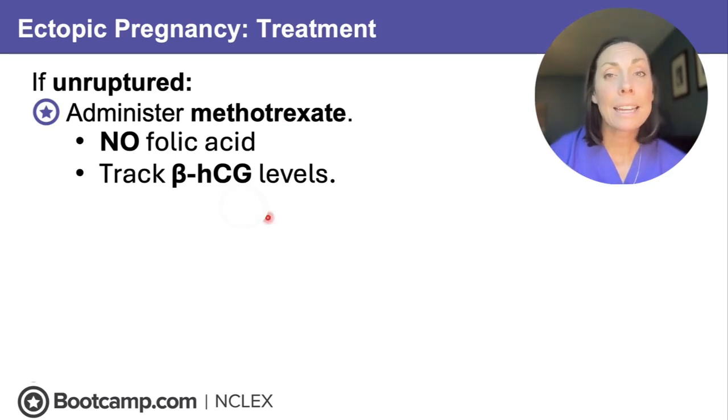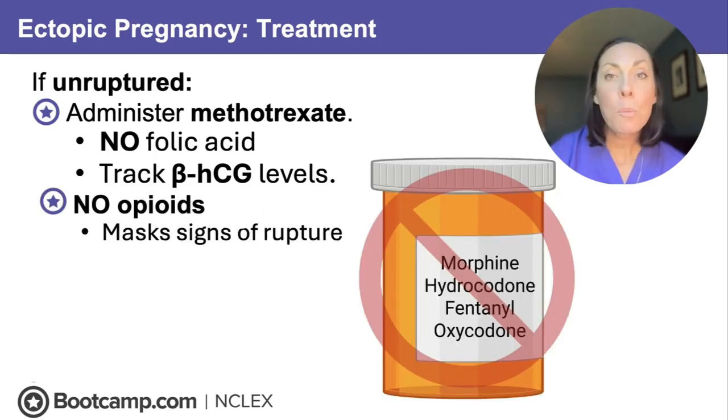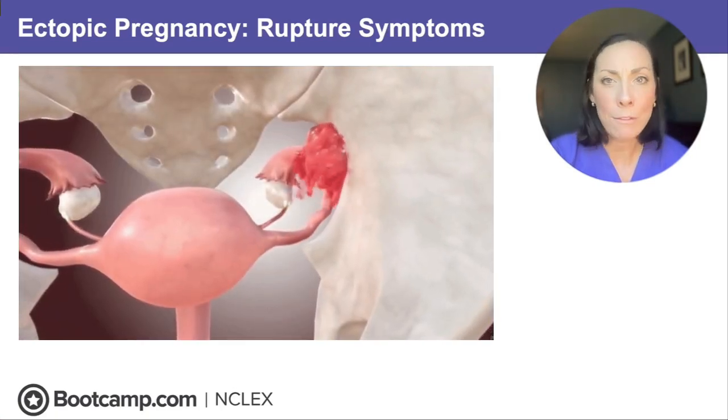Your client is likely going to have some pain and we want to treat that, but remember: no opioids. Opioids can mask signs of rupture, and we are not here to play hide and seek with internal bleeding. When the NCLEX asks about pain management for an ectopic pregnancy, choose acetaminophen, not opioids. We are always worried about rupture — the NCLEX loves this because it's so life-threatening.